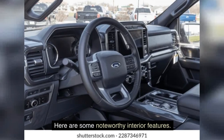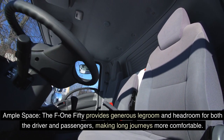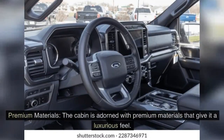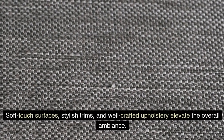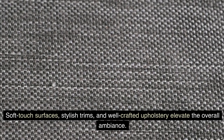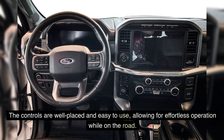The F-150 provides generous legroom and headroom for both driver and passengers, making long journeys more comfortable. The cabin is adorned with premium materials — soft-touch surfaces, stylish trims, and well-crafted upholstery — elevating the overall ambiance. The interior is also designed with ergonomics in mind, with well-placed, easy-to-use controls for effortless operation on the road.